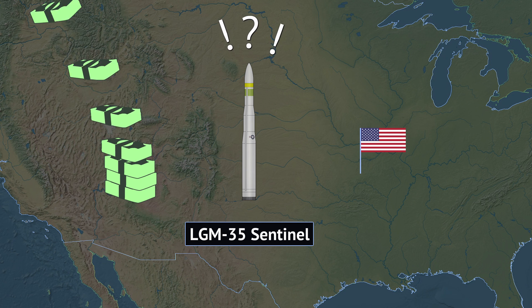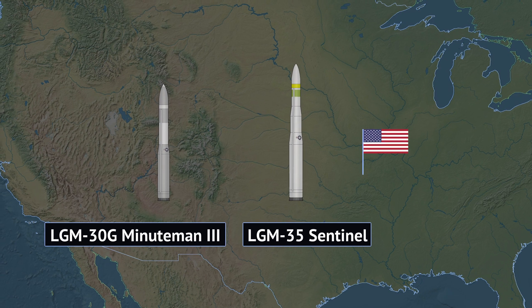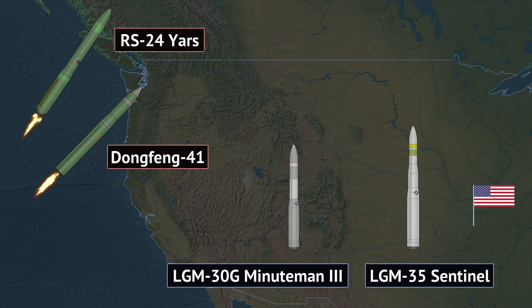This video will explain what Sentinel is, how it compares to the old missile, and will put its costs into context. Finally, the video will dive into the strategic context of Sentinel and nuclear arsenals around the world, and show why failure to field the Sentinel is not really an option for the US.